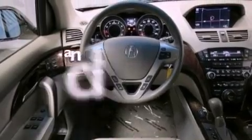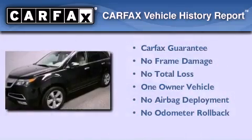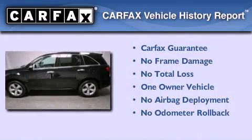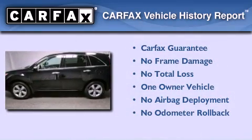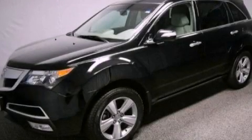This vehicle has fewer than 21,000 miles on the odometer. This Acura has had only one owner and it qualifies for the Carfax buy-back guarantee. Contact us today to schedule your opportunity to see this automobile in person.